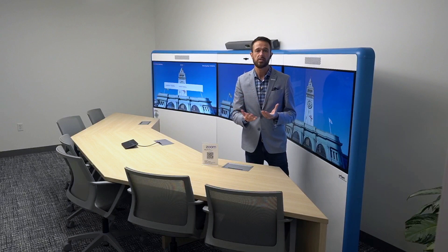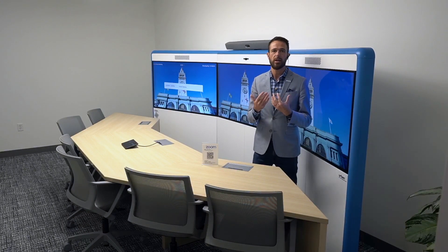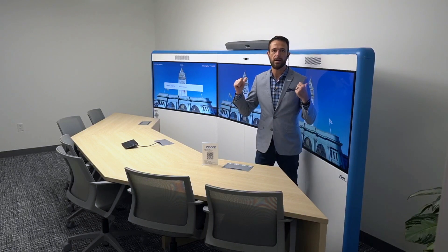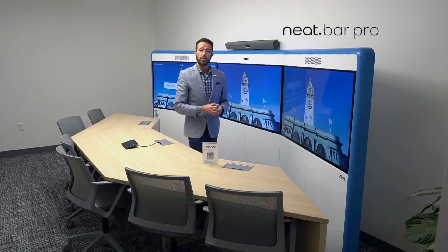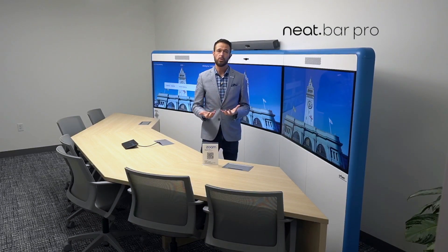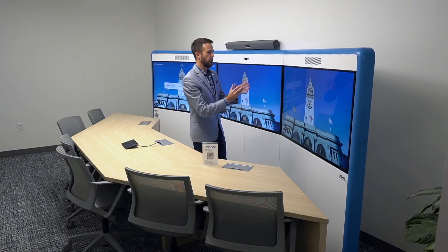There are a lot of spaces out there where customers still want to deliver that type of face-to-face experience with really nice eye contact with the far end. What we've done here is leveraged the Neat Bar Pro appliance working together with the three native displays we support with Zoom Rooms, and a custom build from our partner Urban, who has the displays and everything self-contained in the unit.